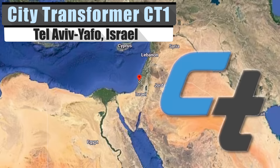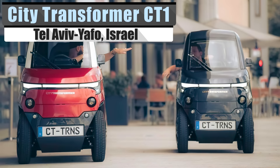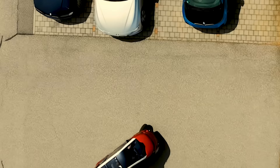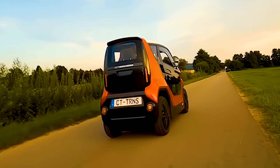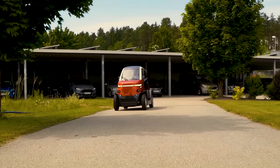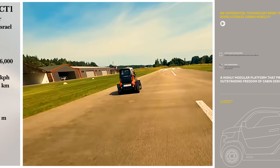Compactness is one of the most significant aspects of personal transports. The City Transformer CT1 is the most direct evolution of that aspect compared to traditional vehicles. Measuring 98 inches long by 55 inches wide, you could fit four of these in a single standard parking space. That won't be too difficult since the City Transformer can suck in its tires for a width of 39.3 inches. And with only two 10-horsepower motors behind each rear wheel, it still manages a top speed of 56 miles per hour when the wheels aren't tucked in.